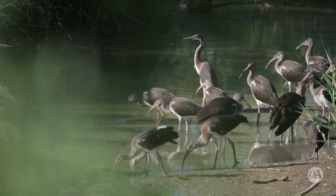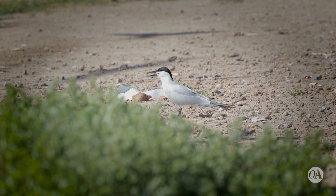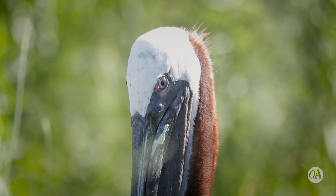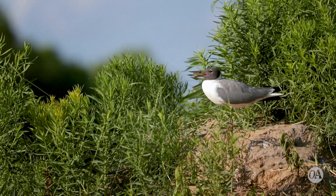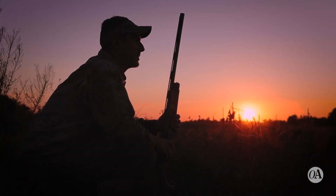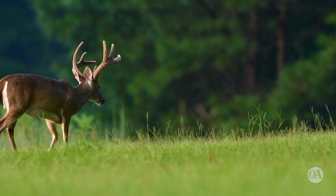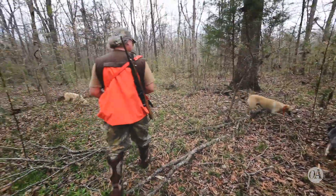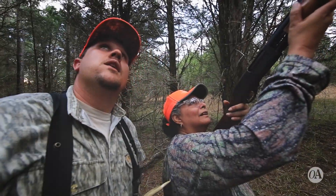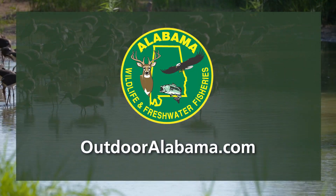Monitoring our non-game wildlife is important. The Alabama Division of Wildlife and Freshwater Fisheries staff conducts surveys across the state to monitor the health and well-being of wildlife like the birds on Galliard Island. These surveys wouldn't be possible without conservationists who purchase hunting licenses in our state, because that money is used for both game and non-game species. Everyone who purchases an annual Alabama hunting license is contributing to the efforts to manage and conserve wildlife. To learn more about the non-game wildlife program, visit OutdoorAlabama.com.